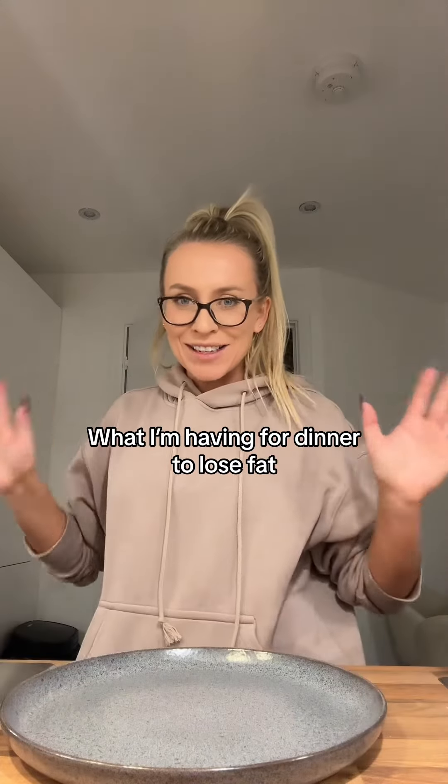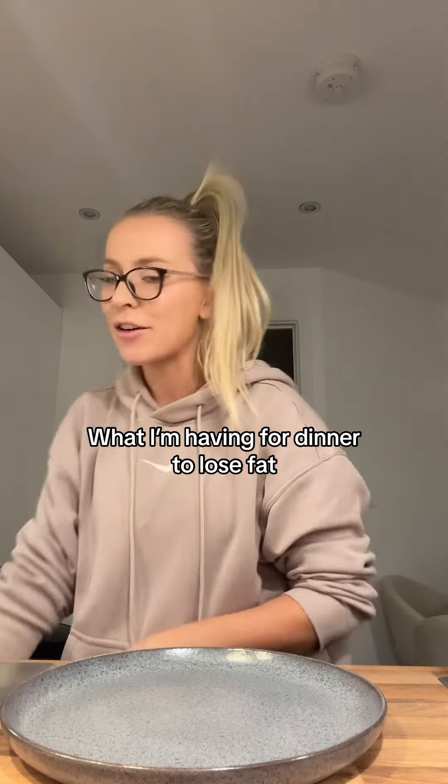Here's what I'm having for dinner tonight to lose fat. This is one of my absolute favorites — I used to make this all the time and I actually forgot about it. It's actually one of the meals on my app and it's so good.